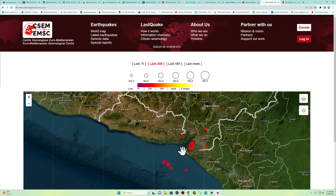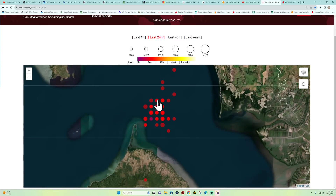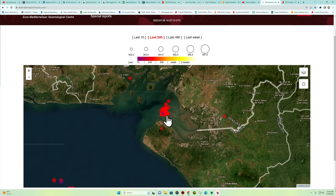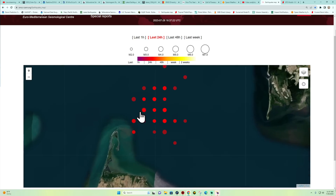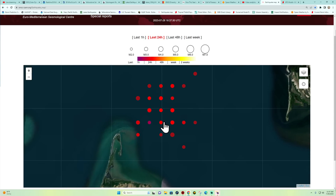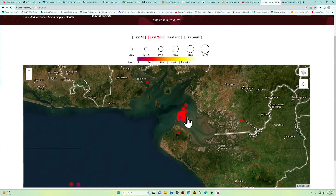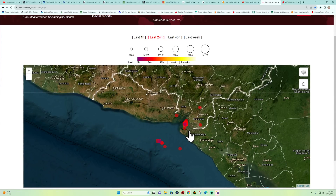Here's the latest map from the EMSC showing that area of interest — this is the last 24 hours of earthquake activity, and we still have this region in the gulf showing some activity. Now this grid pattern I talked about last night — I believe this is just how the EMSC model creates it so that earthquakes don't stack on top of one another. I've never seen earthquake activity in a grid pattern like that; it's strictly the app developers. But we are seeing some migration upstream here closer to the Middle America Trench and the subduction zone just offshore.